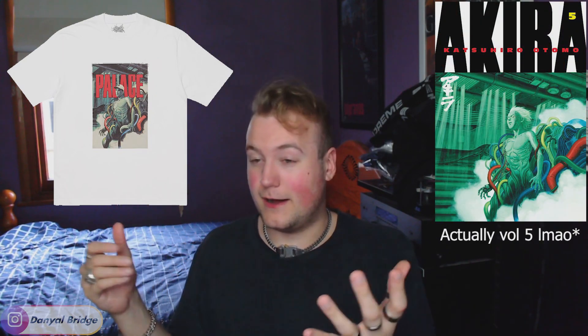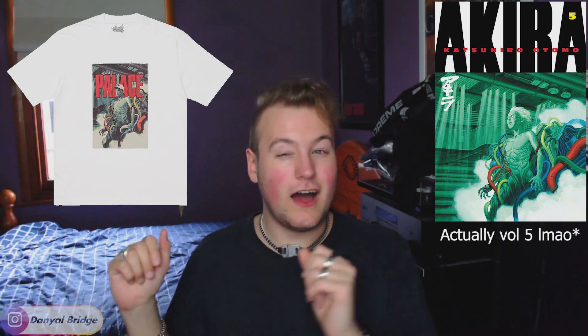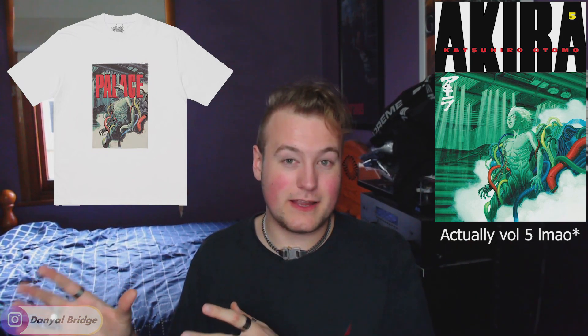This piece featured a redo of — don't quote me on this — I think it is Akira Volume 6 of the manga. I just remember because it always appears on my newsfeed because CDG did a redo of it years ago, and a lot of people like Hidden NY post that stuff all the time. I think it's Volume 6, might be Volume 5. Either way, Palace redid it for a tee that came in I think three colors — black, white, navy — actually it came in a couple of others including a purple as well. I was just feeling the black, white, and navy a little bit more than the other colors.